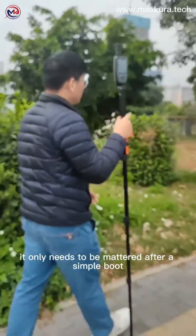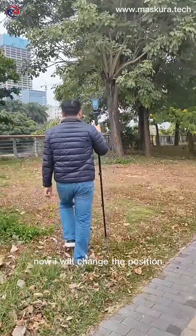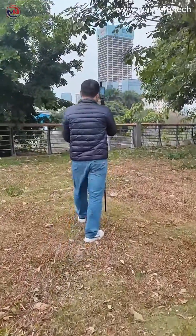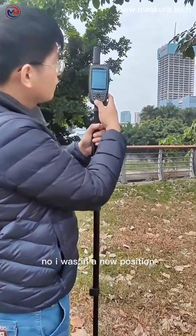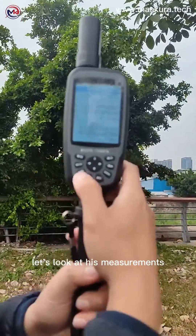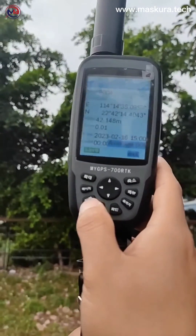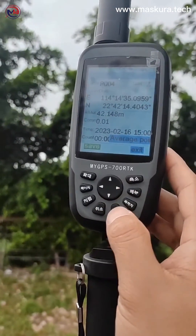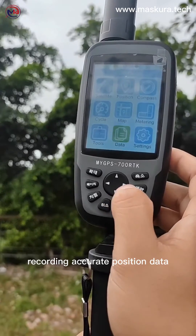It only needs to be measured after a simple boot. Now I will change the position. Now I am in a new position. Let's look at its measurements. Still simple to use — record and press the button to confirm, recording accurate position data.